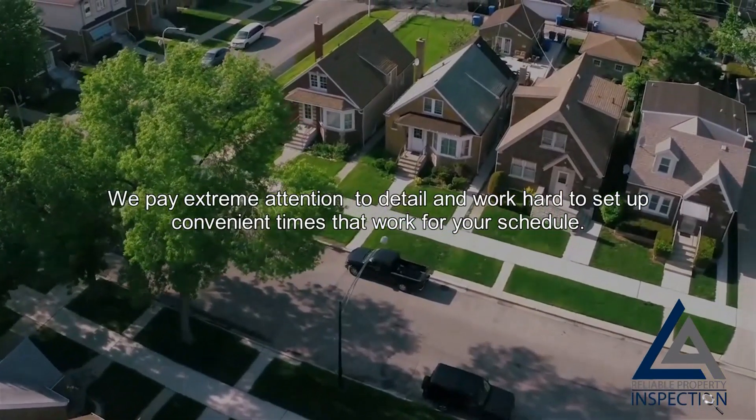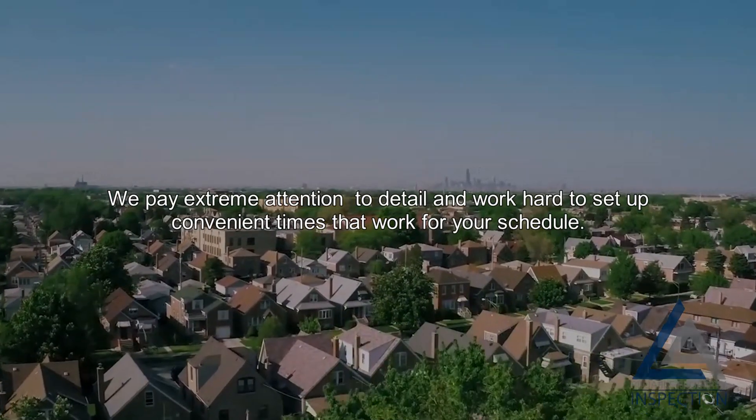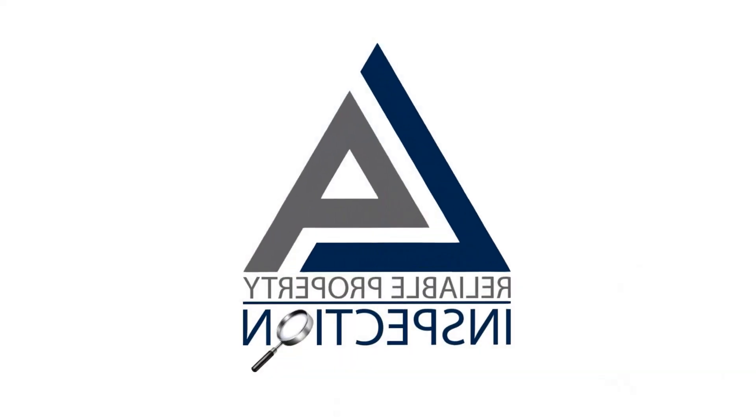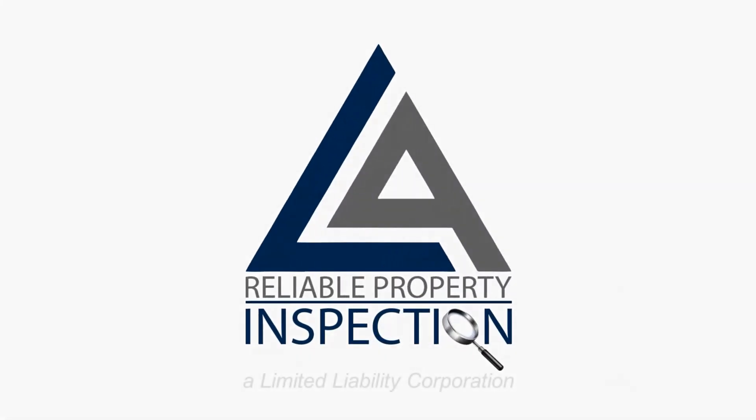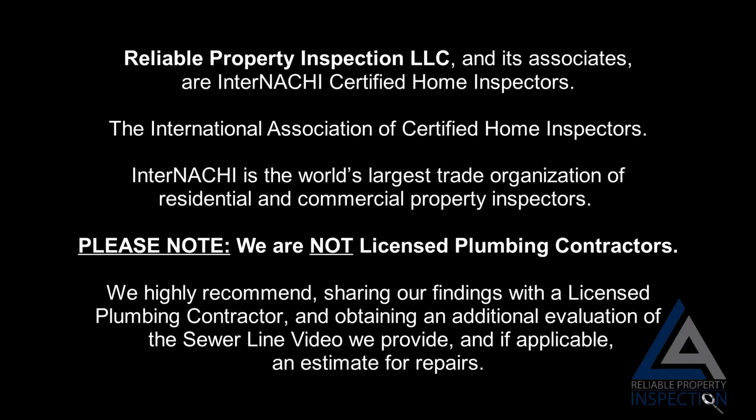www.propertyinspection.com. Reliable Property Inspection LLC and its associates are InterNACHI Certified Home Inspectors — the International Association of Certified Home Inspectors. InterNACHI is the world's largest trade organization of residential and commercial property inspectors.